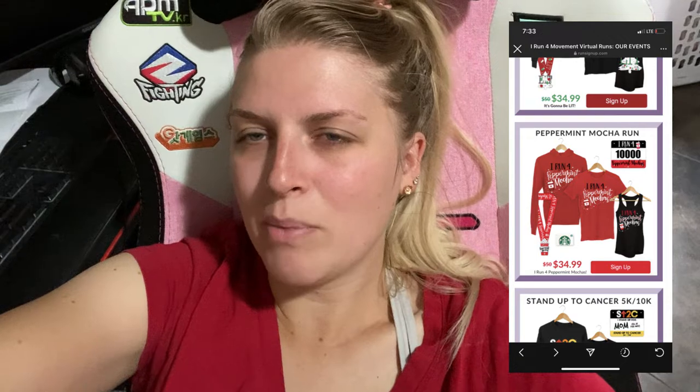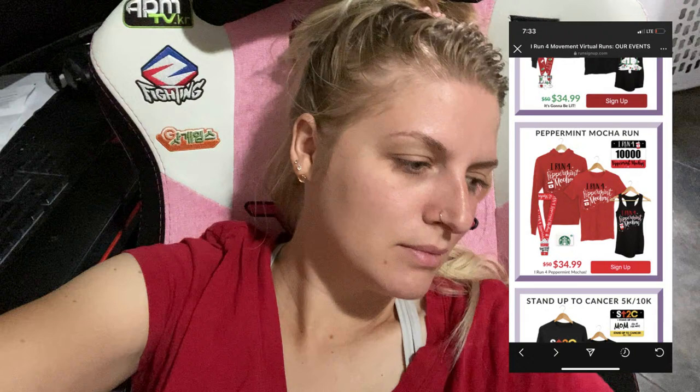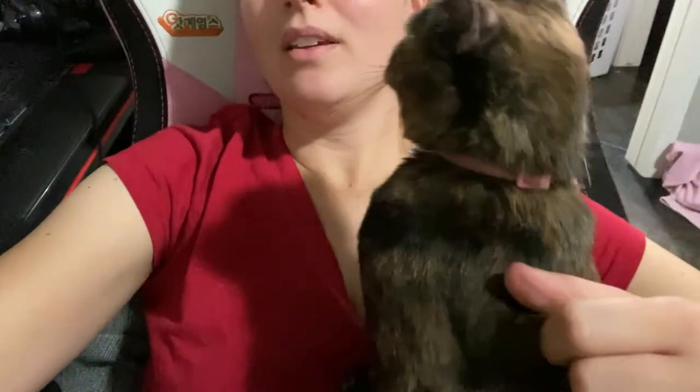For this run in particular you also get a Starbucks gift card to get a peppermint mocha after you complete the run. I feel like this run compared to others is more worth it because the other runs don't include gift cards — it's just the t-shirt and the medal. Anyways, I signed up for that virtual 5K and my goal is to be able to run a 5K by Christmas. So I'm doing the Couch to 5K running program.